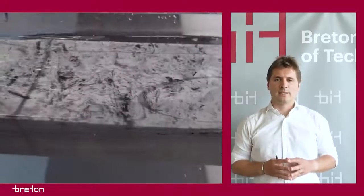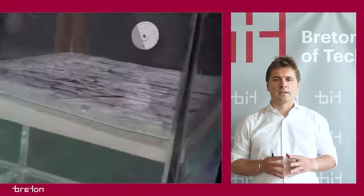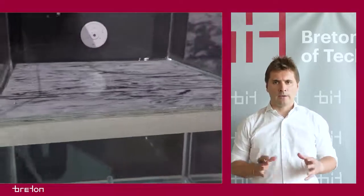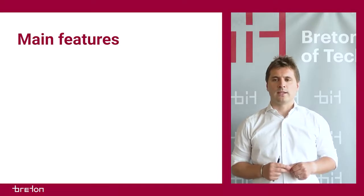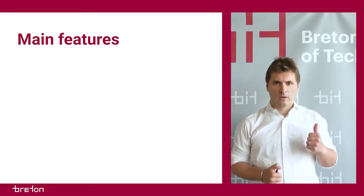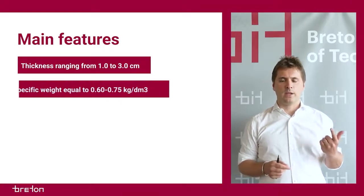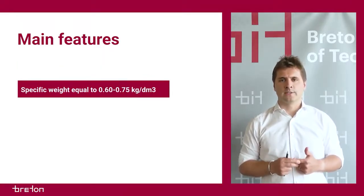The Breton Stone Ethereal CK panel is super light since it is composed of recycled expanded glass granules bonded together by an inorganic binder. The main technical features of Breton Stone Ethereal CK can be summarized as follows: thickness ranging from 1 to 3 cm, specific weight between 0.6 to 0.75 kg per cubic decimeter.